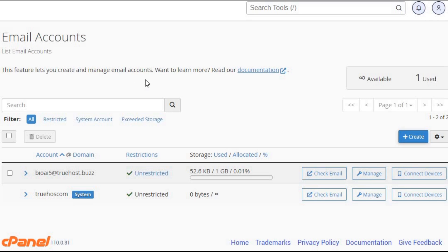Email accounts: you can create and manage multiple email accounts. Whether it's for personal use, your business, or specific departments, cPanel makes it easy to set up.